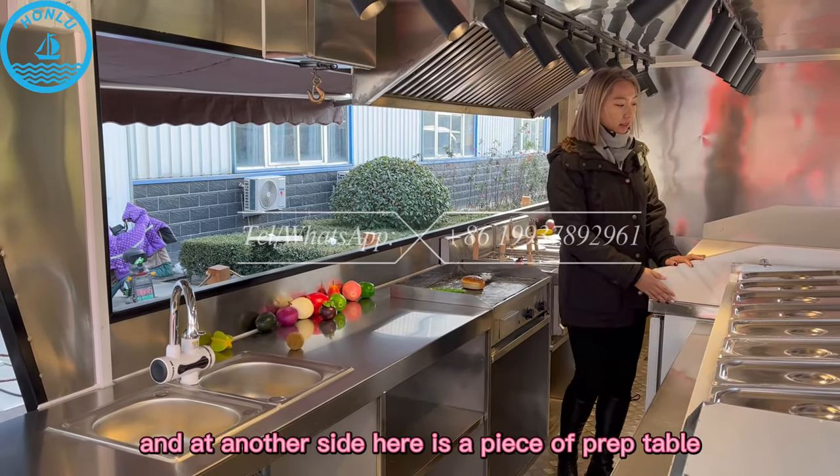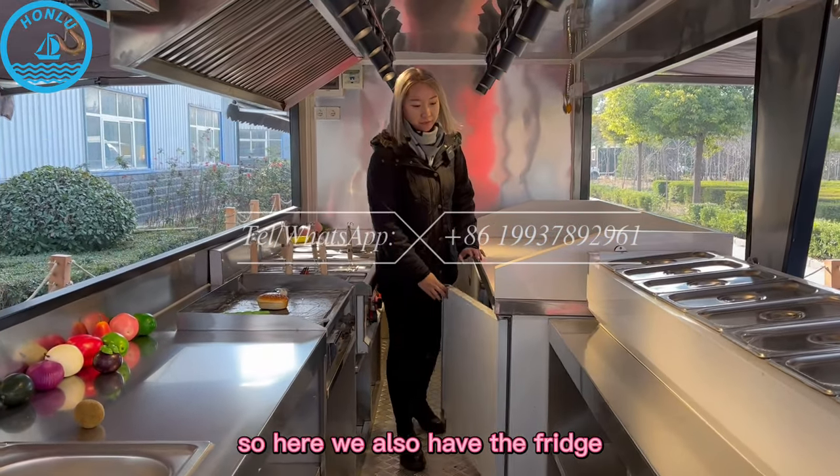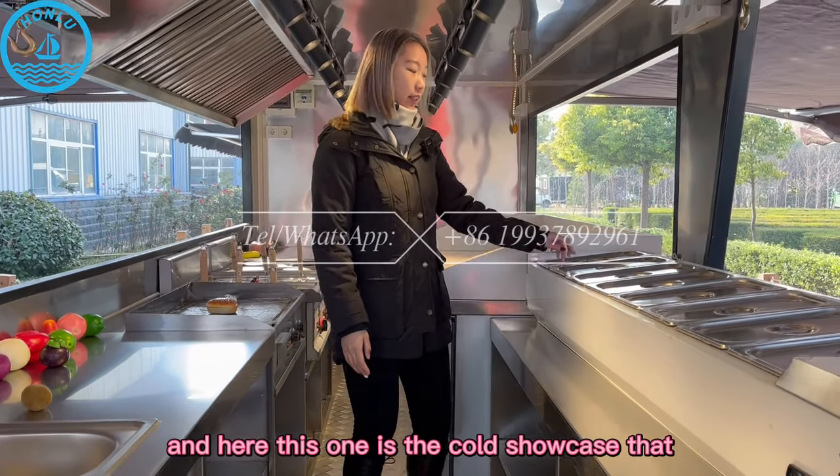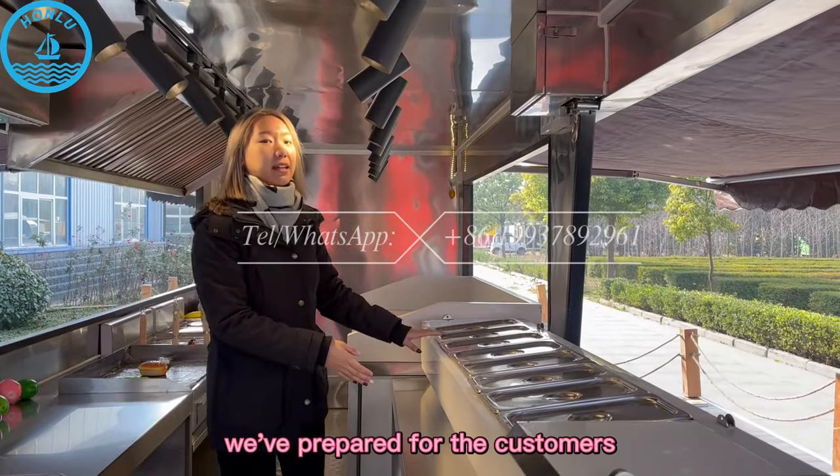And at another side, here is the pizza prep table, and here we also have the fridge. And this one is the cold showcase that we prepare for the customers.